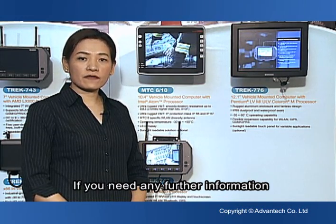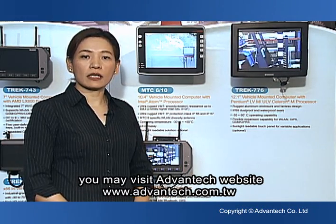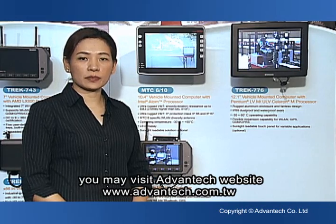If you need any further information, you may visit the Advantech website at www.advantech.com.tw. Thank you.